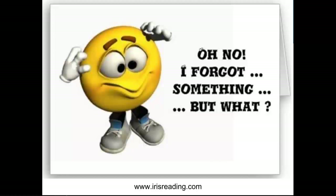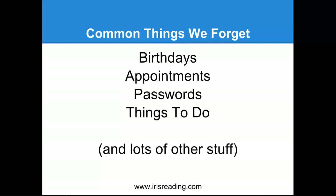This first slide exemplifies situations I think we've all been in where you just can't remember something. The most common things we try not to forget are birthdays or anniversaries, appointments — obviously if it's a work-related appointment you could be in jeopardy of losing your job — passwords, and things to do. There are just way too many things to handle. We need strategies, systems and ways to keep ourselves in check so we don't forget this stuff.